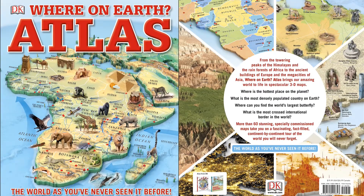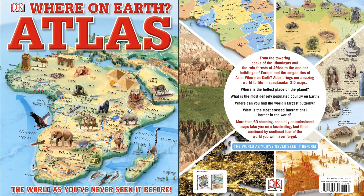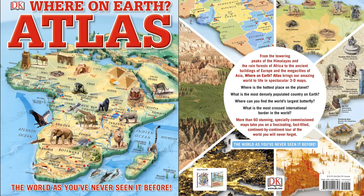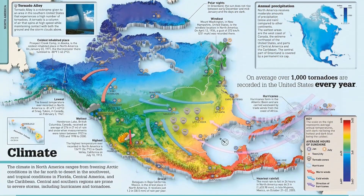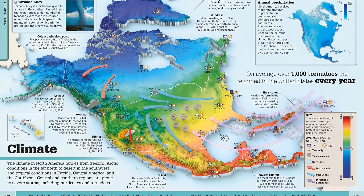A vivid showcase of the most fascinating places on the planet through a collection of more than 75 3D maps that show not only where everything is, but also why it is there. Marvel at the world's tallest buildings, find out where earthquakes are most likely to occur, and where you can find super cool, luminescent critters.